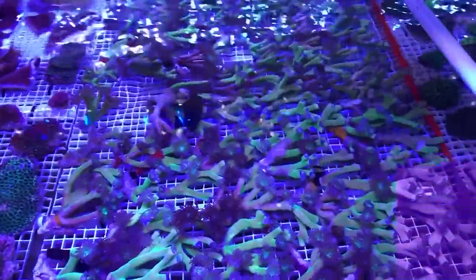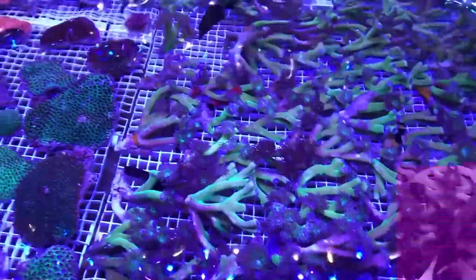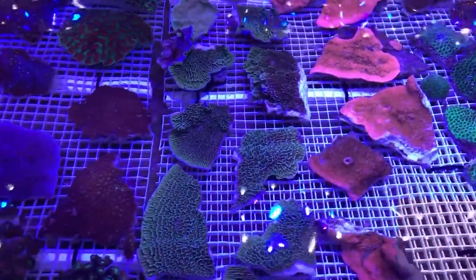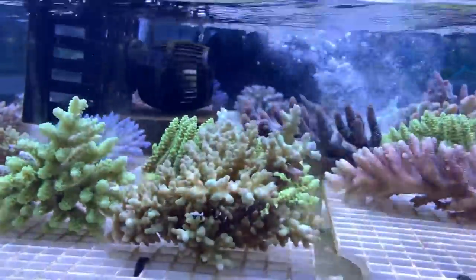Look at all the Duncan pieces there with beautiful green skeletons still on them. Look at the bright colours and those red monties — really cool to see. I was lucky to be there with my local fish shop owner who was handpicking some corals to bring back to Melbourne, which was really cool.